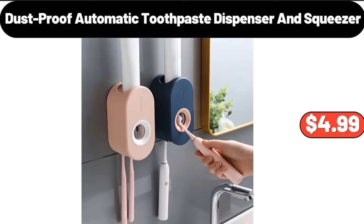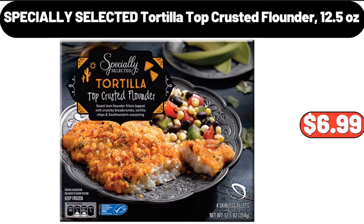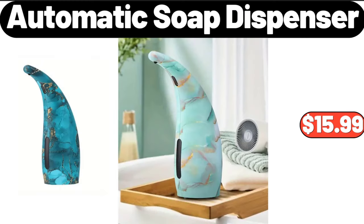Dustproof automatic toothpaste dispenser and squeezer, $4.99. Cartoon floral decor home warm slippers, $7.99. Specially selected tortilla top crusted flounder 12.5 ounces, $6.99. Automatic soap dispenser, $15.99.